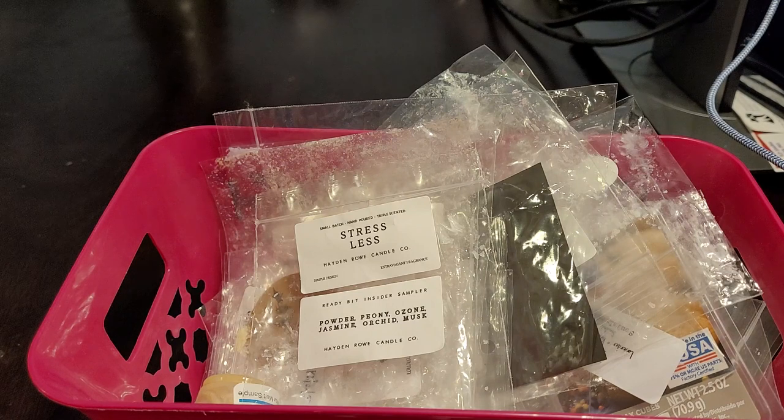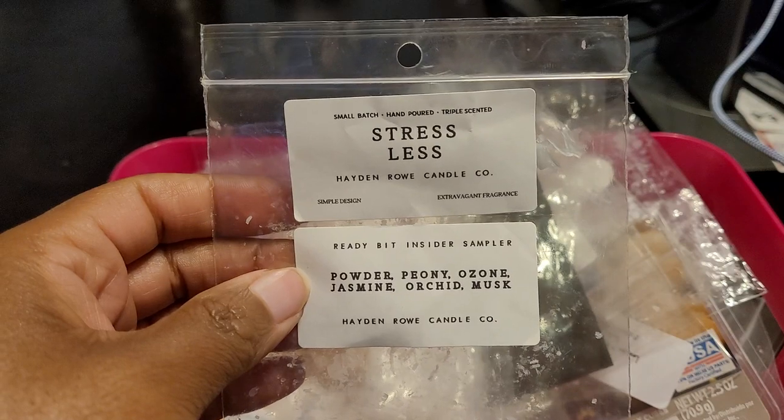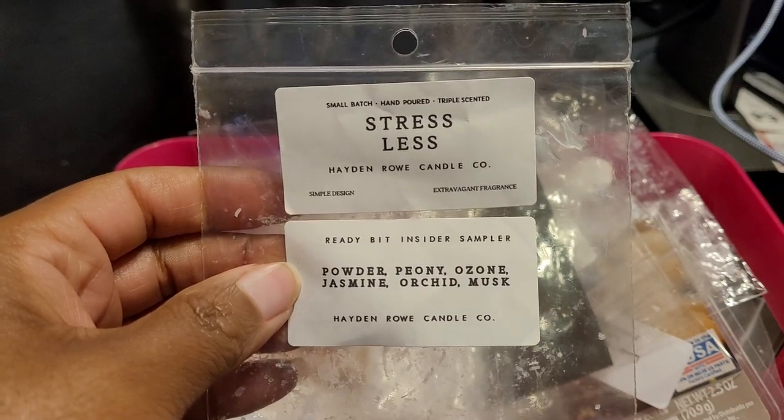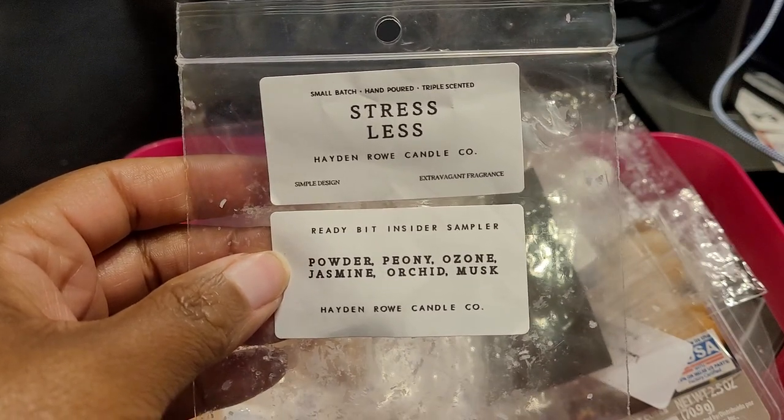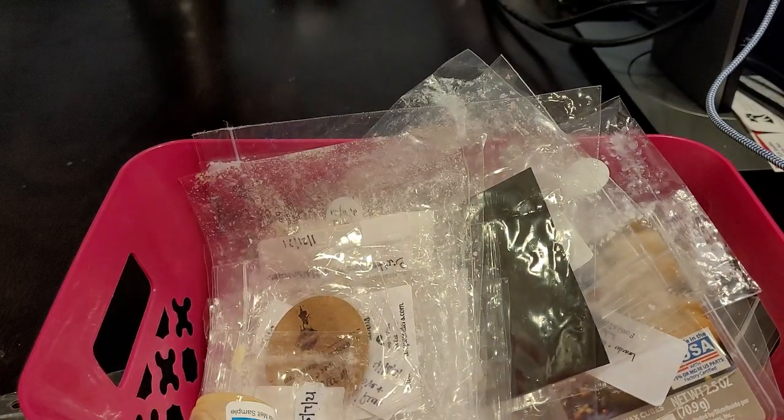I had this going in my daughter's bedroom and I really enjoyed it. This one is one that I would purchase again. Then I have a Hayden Row ready bit — this is Stress Less, with powder, peony, ozone, jasmine, orchid, and musk. This one was really nice; it wasn't too heavy on the florals, just perfect — just enough where you got the florals but it wasn't too overpowering.